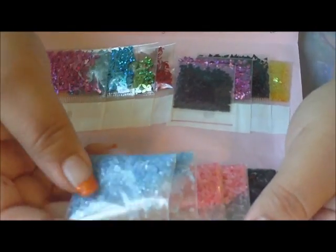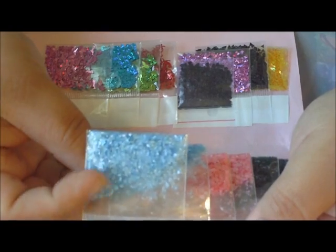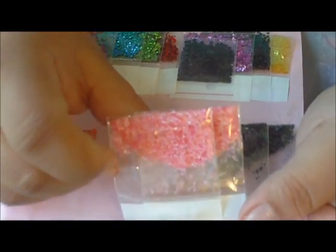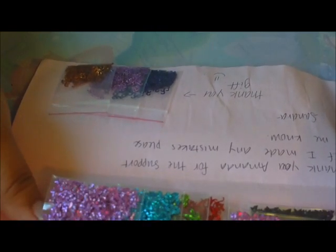Then I ordered some more shells because I have a few things I'm going to use them in — a few swaps. So I've got baby blue shells, the baby pink crush shells, and black crush shells.